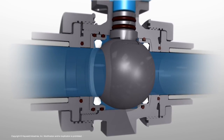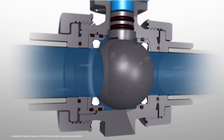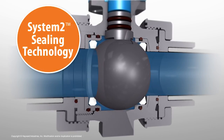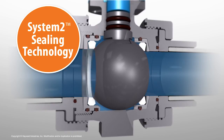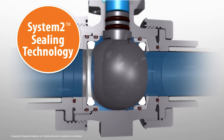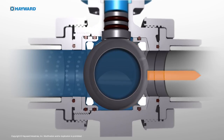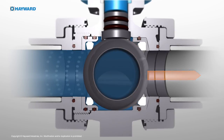The TBH series features a revolutionary and patent-pending sealing system called SYSTEM-2. SYSTEM-2 technology houses the seats in floating seat carriers. When the valve closes, the ball floats downstream and seals the downstream seat like conventional floating ball valves.